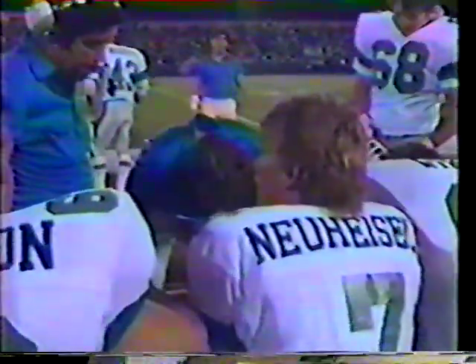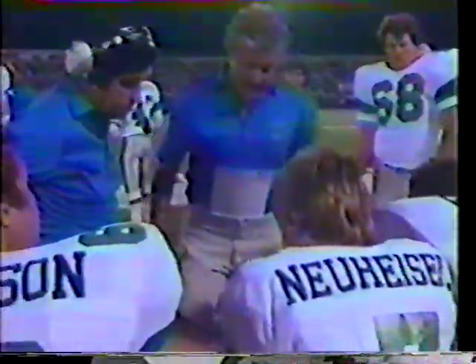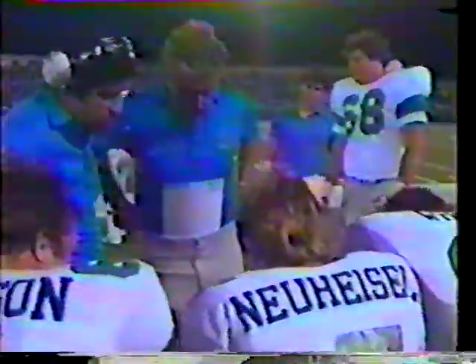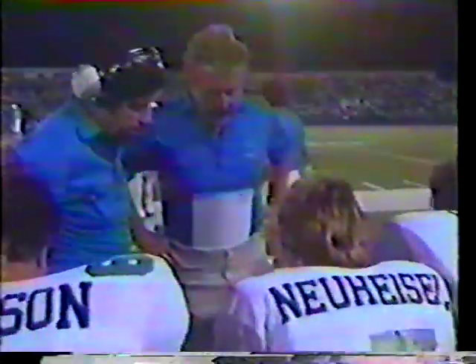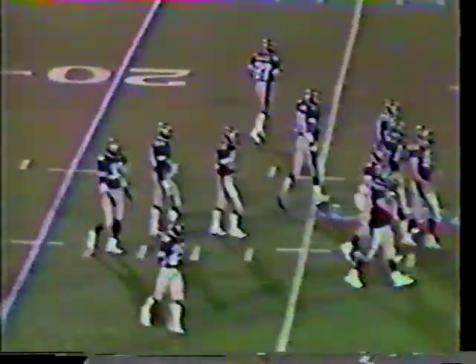Excellent recovery by Anthony Allen keeping his feet inbound. We take a look at Neuheisel on the sideline. Pete Rafer covers the play — Rafer leads the team with four interceptions. On that play Anthony Allen did a good job getting outside on the down and out cut, got 11 yards for the first down. John Corker on the sidelines for Michigan appears to be alright.